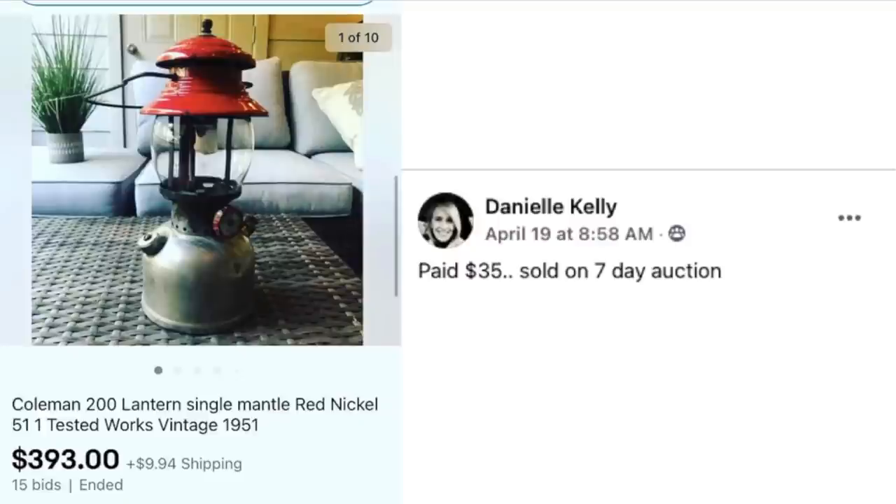Now we've got Danielle Kelly, who paid $35 and sold on a seven-day auction — this is a Coleman 200 lantern, vintage 1951, with the red top. $35 and it sold for $393. Excellent!